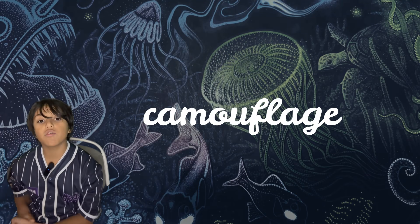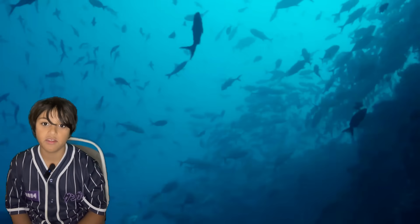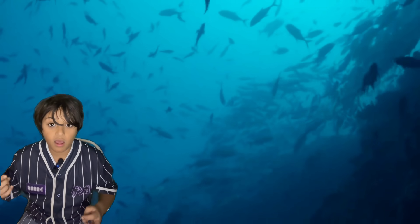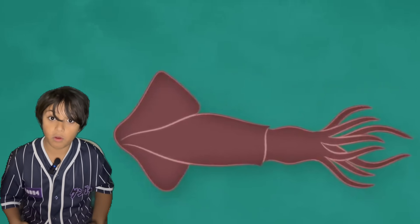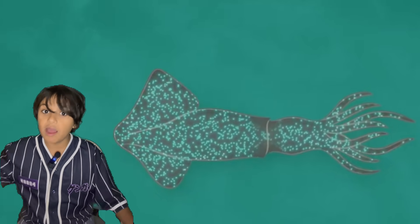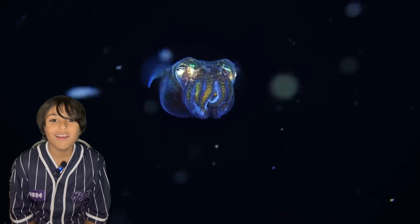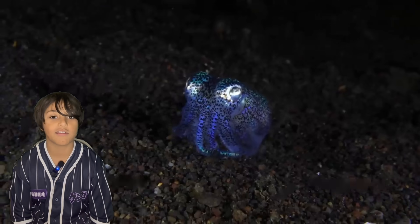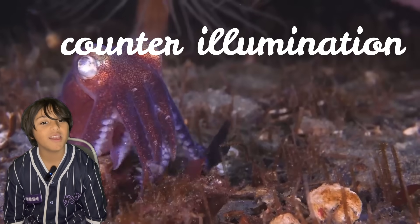Bioluminescence can also be used as camouflage. Most predators in the sea hunt by looking at the surface to see where their prey is. A good way to stay hidden from predators is to put bioluminescent chemicals on your belly and go right to the surface, so predators only see your belly and think it's just how the water looks. This technique is called counter illumination and is used by the bobtail squid.